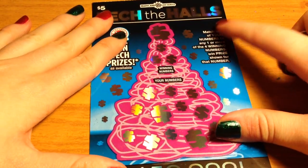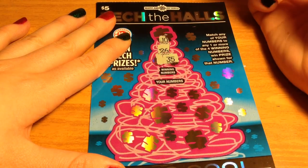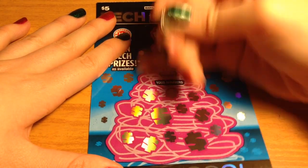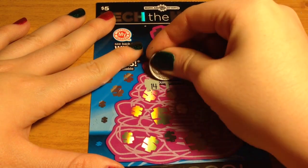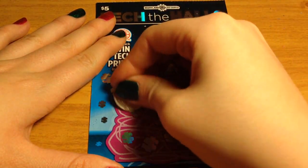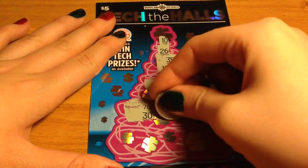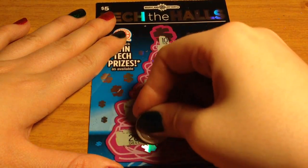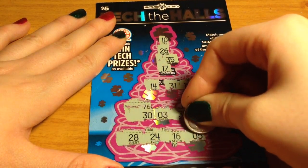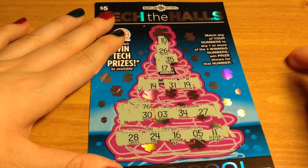Let's move on to the $5 one. The winning numbers are 10, 26, 35, and 17. Numbers are hard to find. I don't think there's any more numbers on this one, so looks like this one is a loser.